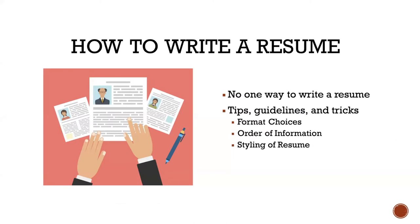Let's get into a little bit of how to write your resume. Unfortunately, there is no one way to write a resume, and there are no hard and fast rules. What we are going to go over today are tips, guidelines, and best practices for writing a resume. Some of the things we'll go over are format choices, order of information, and styling of your resume.